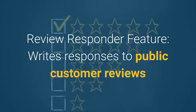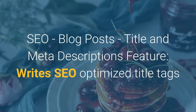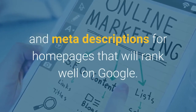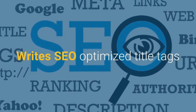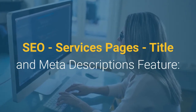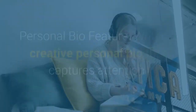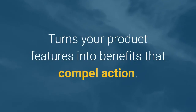The Video Script Outline feature creates script outlines for listicle and how-to style videos. The Video Titles feature creates engaging, click-worthy titles for your videos that will rank on YouTube. The Video Script Hook and Introduction feature creates a video intro that will capture your viewers' attention and compel them to watch all the way through. The Video Description feature creates unique descriptions for YouTube videos that rank well. The Review Responder feature writes responses to public customer reviews. SEO features include Blog Post Title and Meta Descriptions, Homepage Title and Meta Descriptions, and Product Page Title and Meta Descriptions — all optimized to rank well on Google. The Company Bio feature tells your company's story, and the Personal Bio feature writes a creative personal bio. The Feature to Benefit feature turns your product features into benefits that compel action.